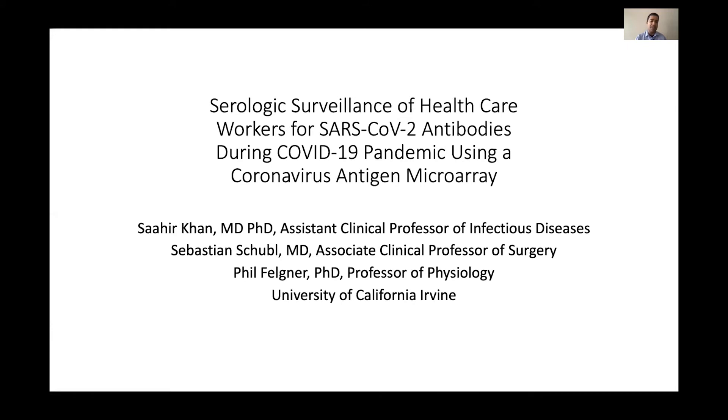For our healthcare workers, we want to see where we are — both to assess whether we're doing a good job with infection control practices, and whether there is a particular place in the hospital that is more at risk. We also want to know if we actually have a much higher rate of seropositivity in our healthcare workers than we thought based on our screening.